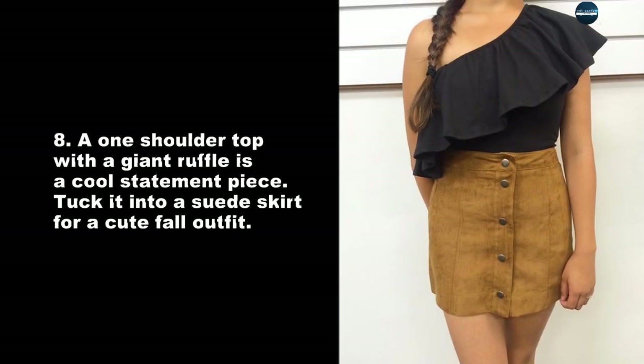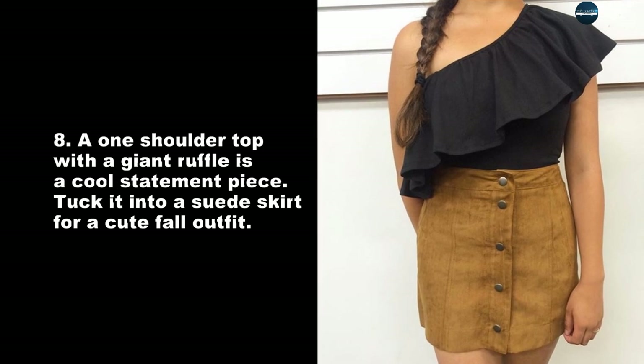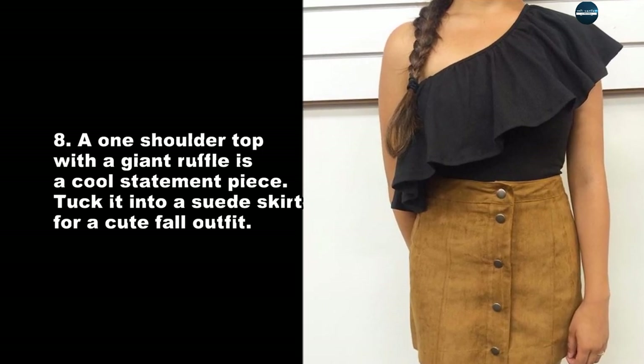A one-shoulder top with a giant ruffle is a cool statement piece. Tuck it into a suede skirt for a cute fall outfit.